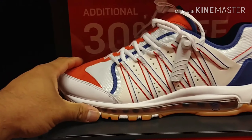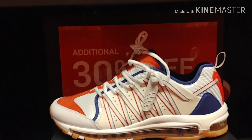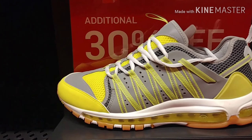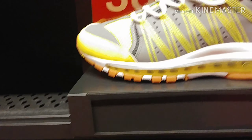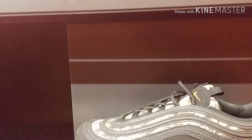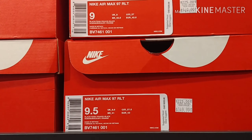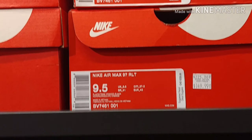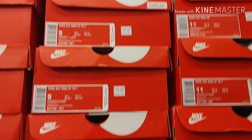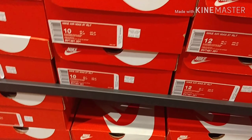Check out this Air Max 97 Heaven colorway for $179.99 plus 30% off — not bad. It's going for $149.99 and they have a lot of different sizes, apparently from 8 to 13.